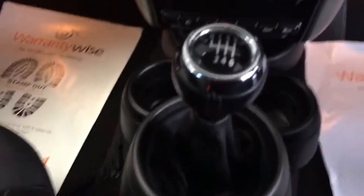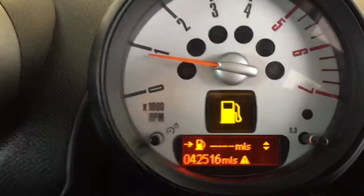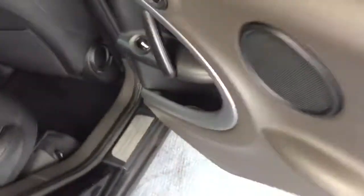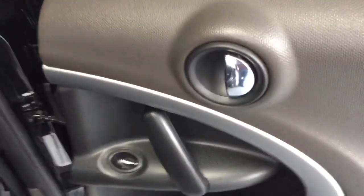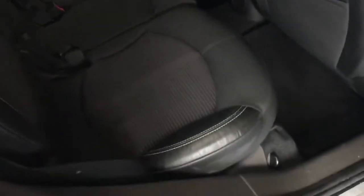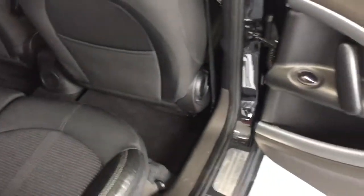The mileage on this one is 42,516, which is not a lot for a car that is now eight years old. Popping to the rear driver's side, we start on the door card again - nice straight clean door card and speaker for the rear passengers. Nothing to worry about on the upholstery; it's completely immaculate, as is the carpet. This one's also got Mini mats that have been in there from new.